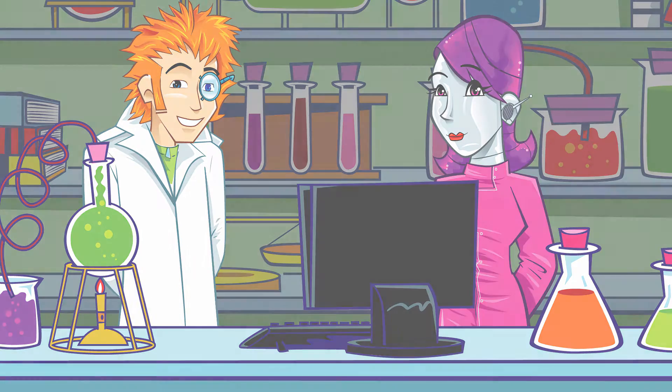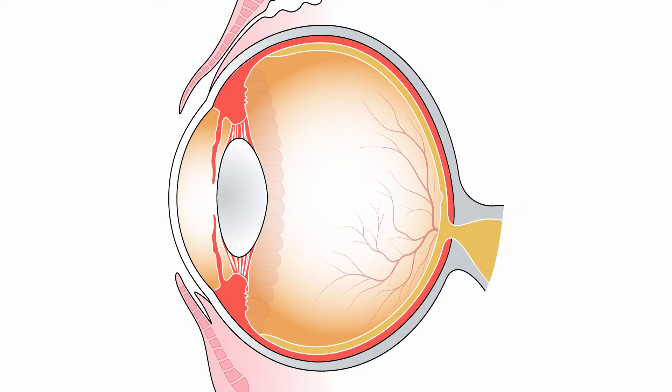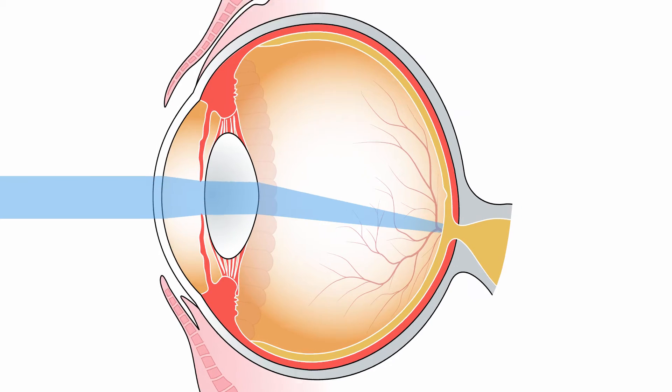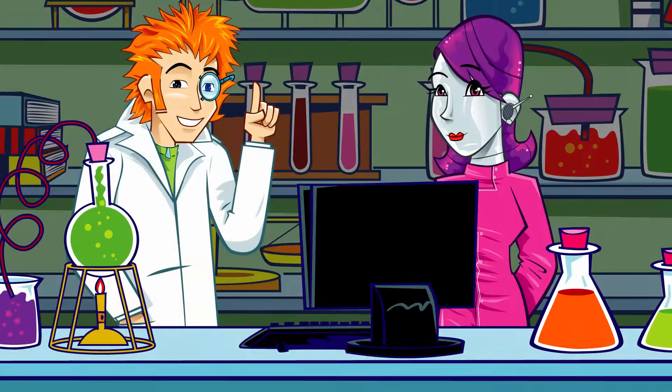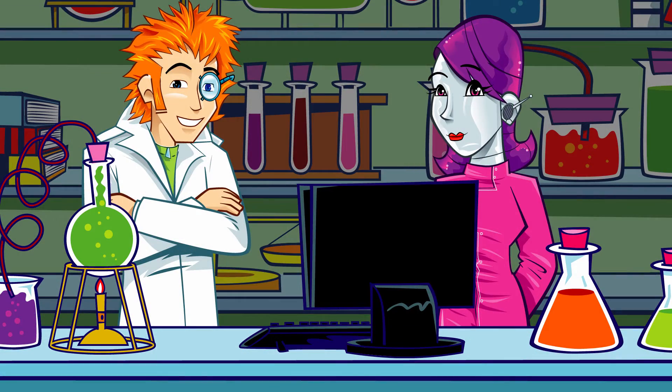Hypometropia happens when the cornea or parts of the eye are a little flatter than normal. This means that light entering the eye focuses on a point behind the retina — that's the part of the eye that carries the signal to your brain. This causes the eye and brain to see things which are close as blurred images.